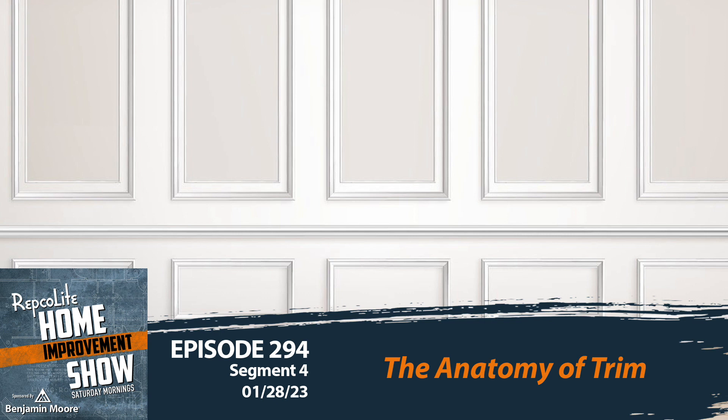Let's start easy: crown molding. It's that thing way up there where the wall meets the ceiling. Its original purpose was to bridge or hide the gap where the wall met the ceiling, in case things weren't perfect. You just put crown up there and it all looks amazing — that's exactly why I installed crown in any situation I ever did.